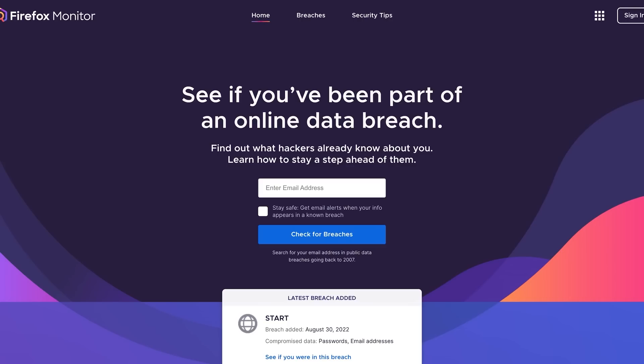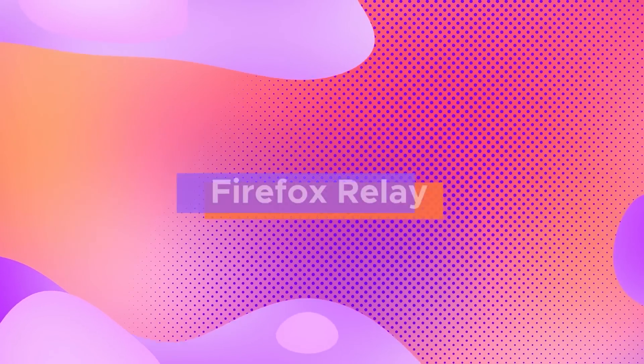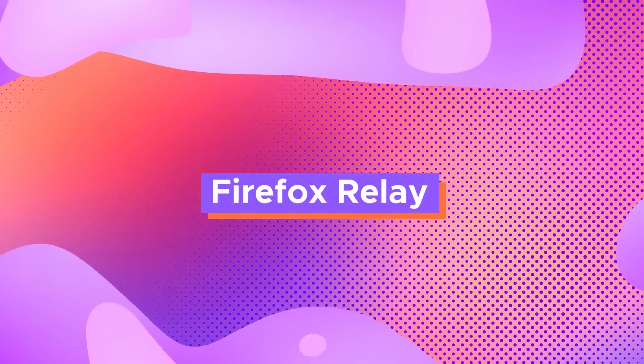Besides good password hygiene, is there anything else you need to do to stay secure? The truth is you still have to stay on top of it. Even if you follow all the protocols, there's still a chance some password gets compromised somewhere somehow. To stay ahead of that, Firefox has a handy tool called Monitor — all you do is put in your email address and it'll notify you if you've been part of any data breaches.